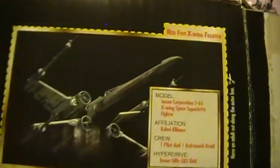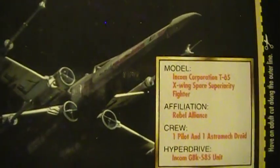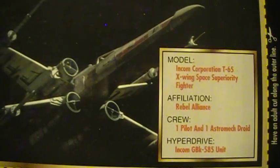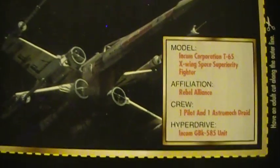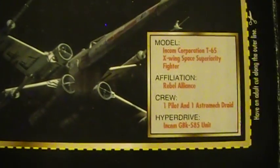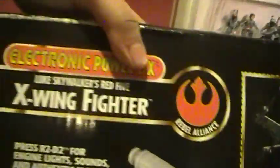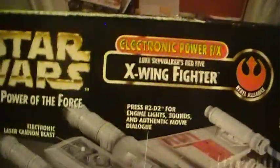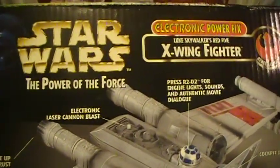On the back you see there's a file card for the Red-5 X-Wing Fighter. Model: Incom Incorporation T-65 X-Wing Space Superiority Fighter. Affiliation: Rebel Alliance. Crew: one pilot and one astromech droid. Hyperdrive: Incom GBK 585 unit. This is the Electronic Power Effects Luke Skywalker Red-5 X-Wing Fighter from the Power of the Force line, 1997-98.